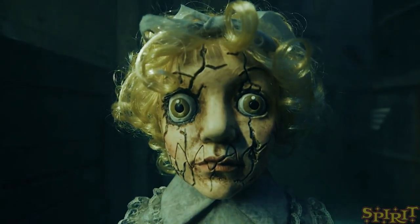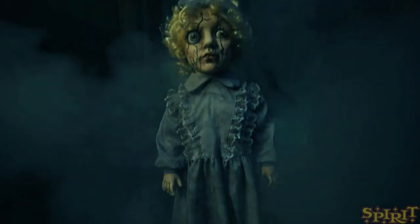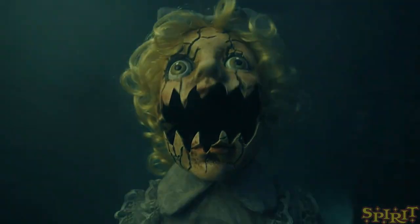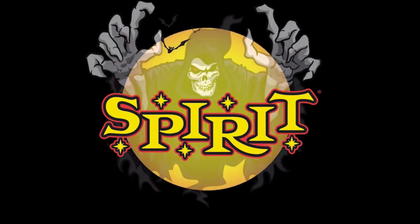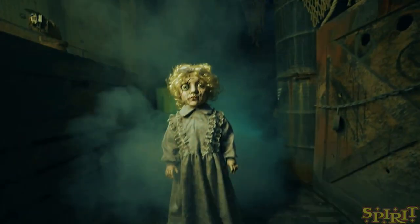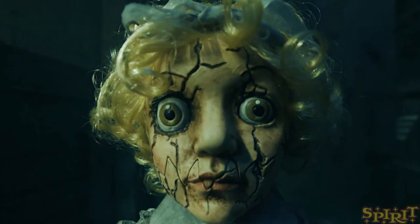Come a little closer, I just want to hug you. Don't worry, I won't bite. Hello everybody, this is Halloween Haunt here and welcome back to another Spirit sneak peek of 2019.